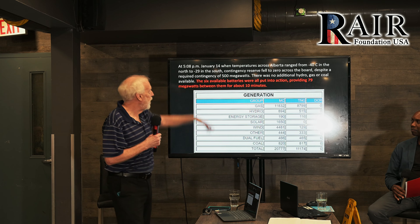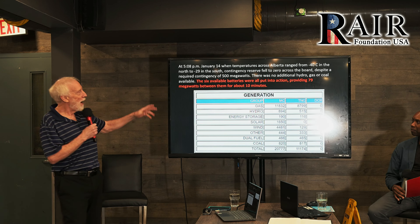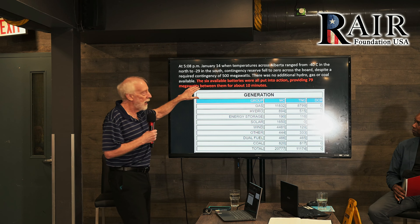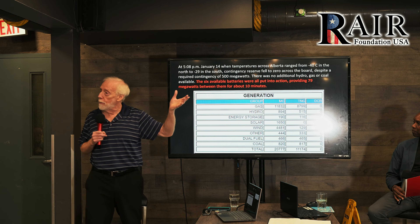Well, one of the things they did — very exciting — they got all their battery packs to work. Battery packs, wow! Battery packs were put into action, providing 79 megawatts. And by the way, you can power about 500 homes with a megawatt, so that's like 40,000 homes.